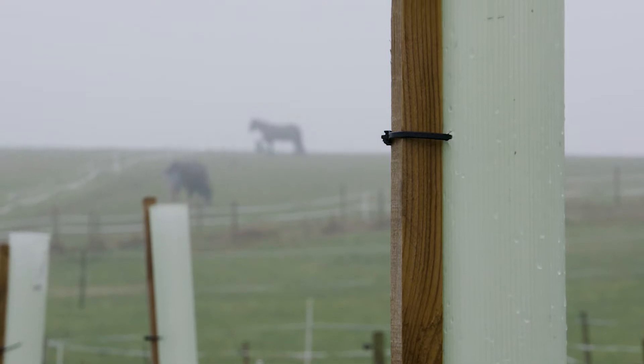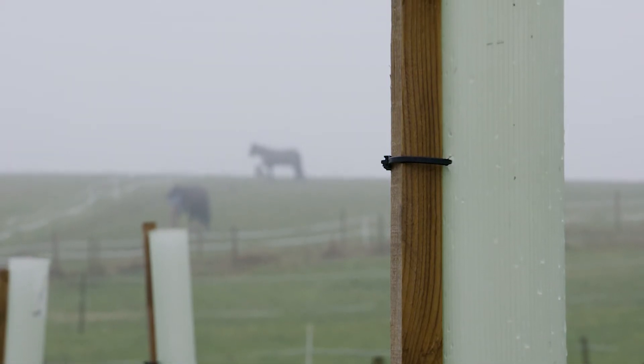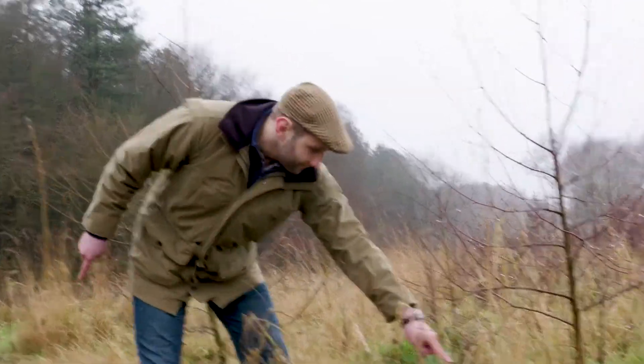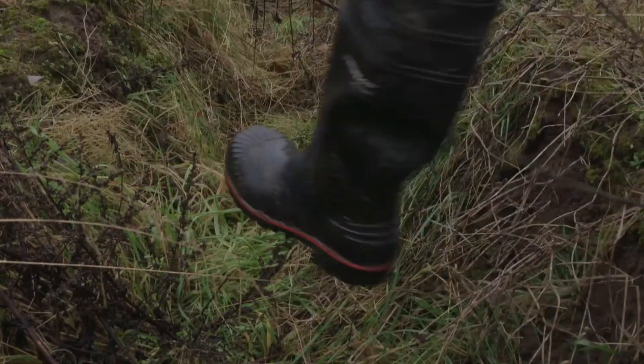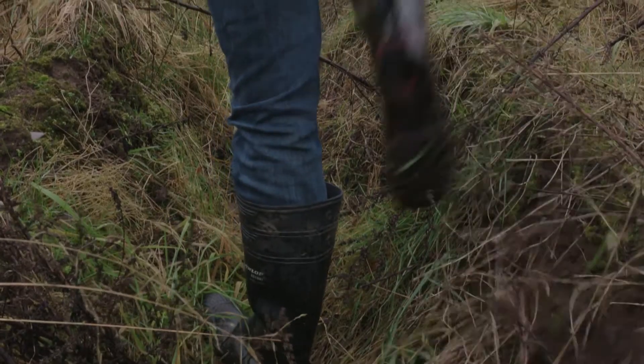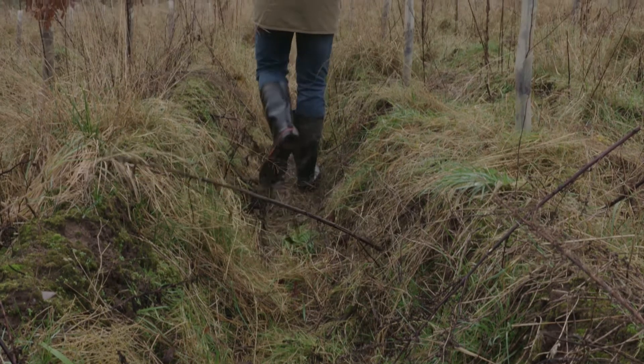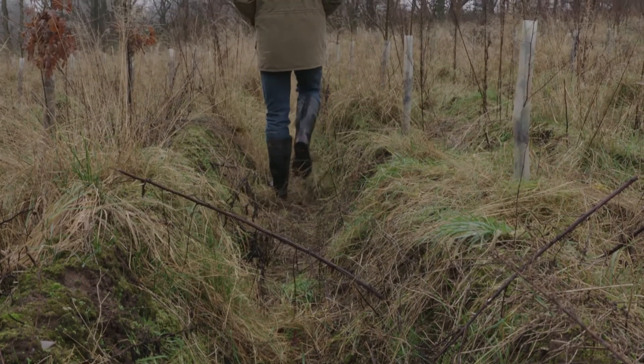In recent times we've found that weather events are that much harsher, with much heavier, much more intense rain showers. We can physically see the water wash down the field, hit the slope and start to wash a gully in the soil. We'll see the soil running down towards the corner of the field and if we're not careful it can leave the field.